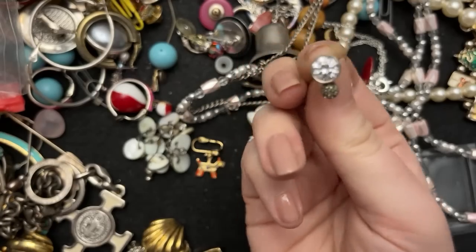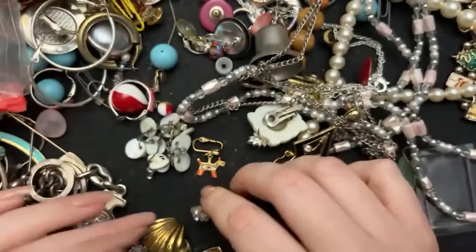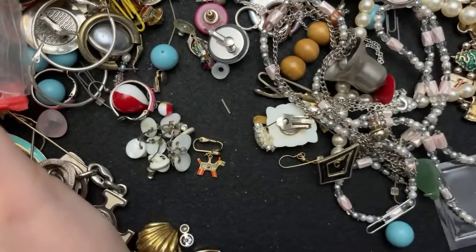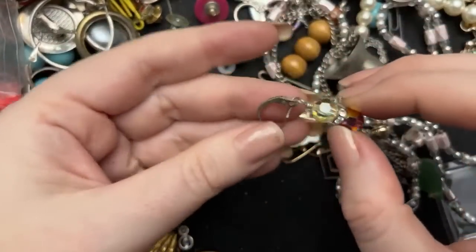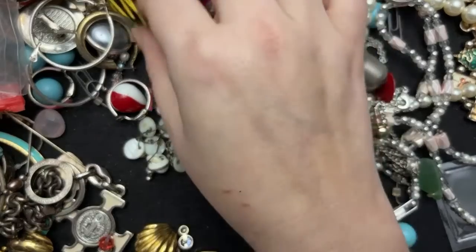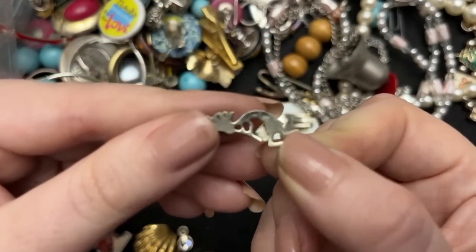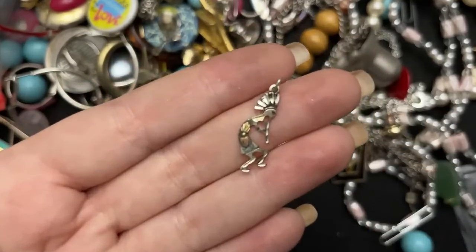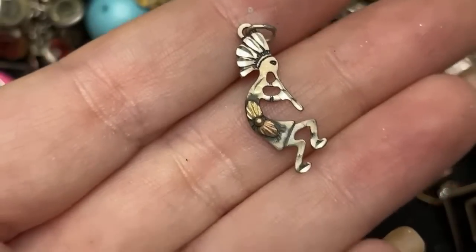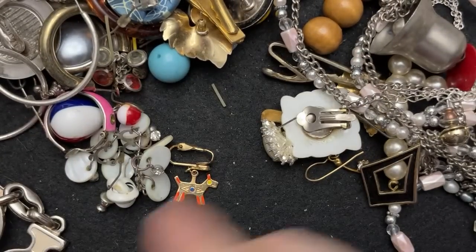Oh my goodness — if the other ones aren't in here I'm going to cry. I don't see a marking, but that's definitely sterling. Oh, so pretty. These are nice little hoops — this is marked 925, and then with the crystals, so pretty. This one is sterling — it's sterling and 10 karat, because it's like the Black Hills gold. So it's like a Black Hills gold sterling silver chain. Very nice.